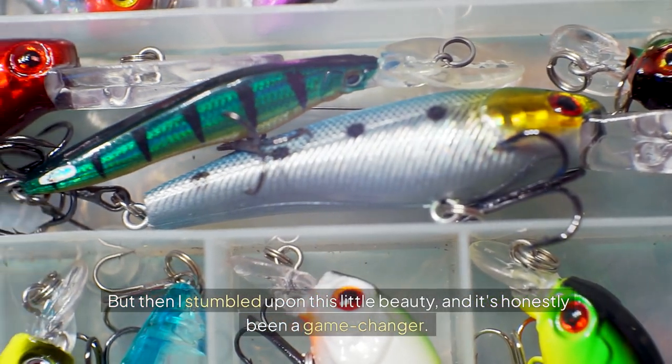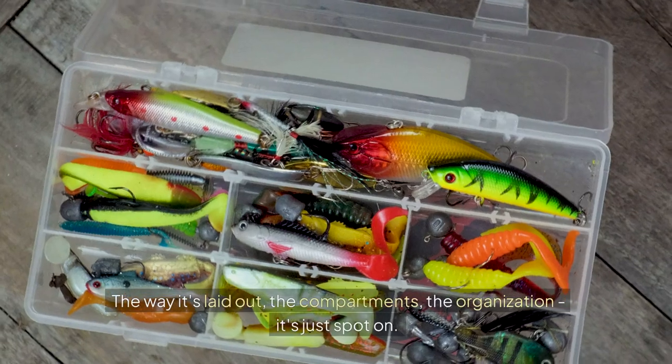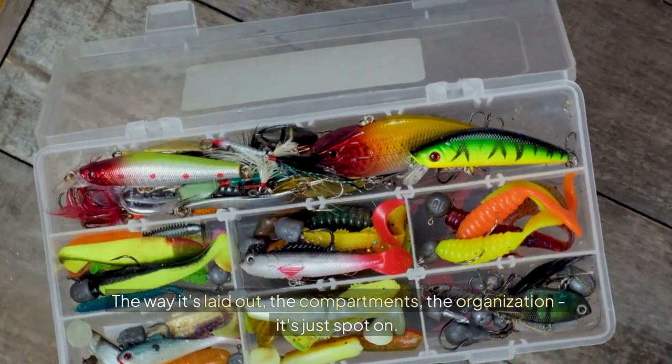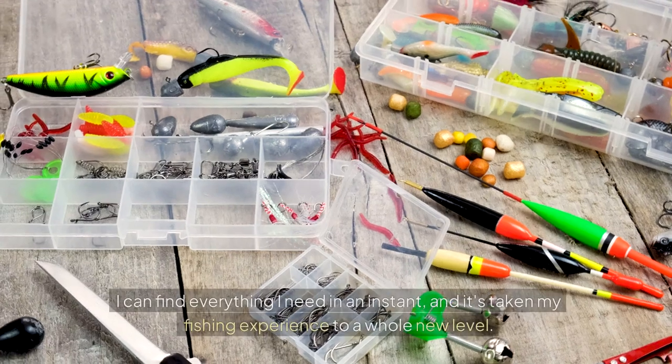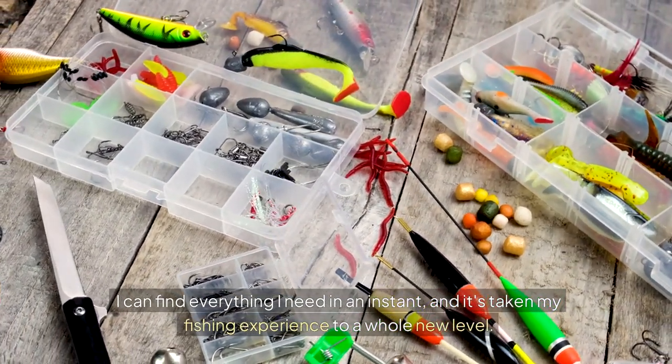But then I stumbled upon this little beauty, and it's honestly been a game changer. The way it's laid out, the compartments, the organization — it's just spot on. I can find everything I need in an instant, and it's taken my fishing experience to a whole new level.